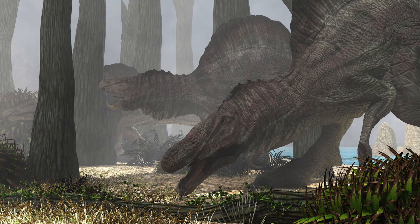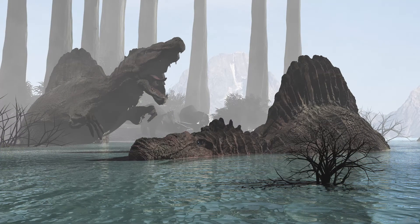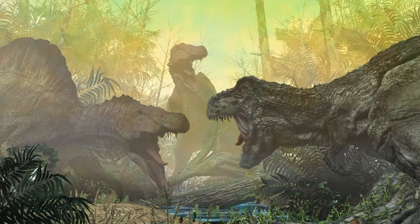Spinosaurus, like Dimetrodon, has a sail back feature created by tall vertebral spines. It is nearly two meters high and has long, thin bones shaped like a thorn, hence the name Spine Lizard. The role of this sail could have been temperature regulation.